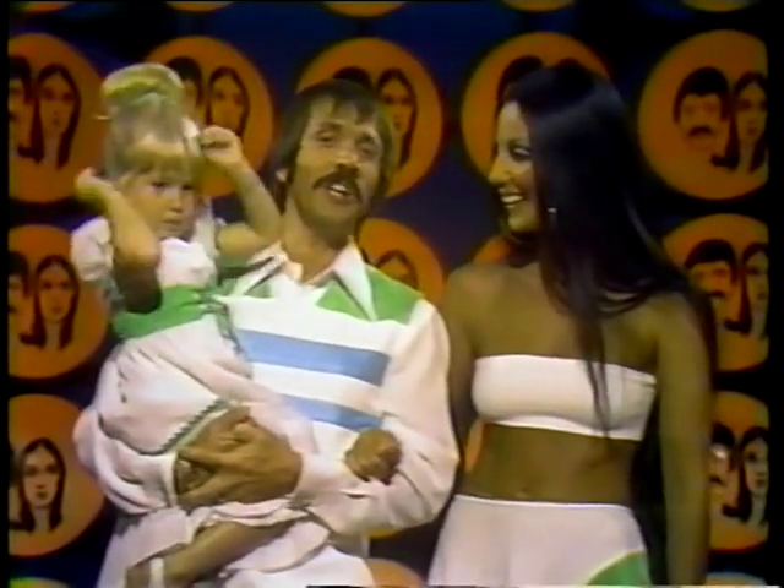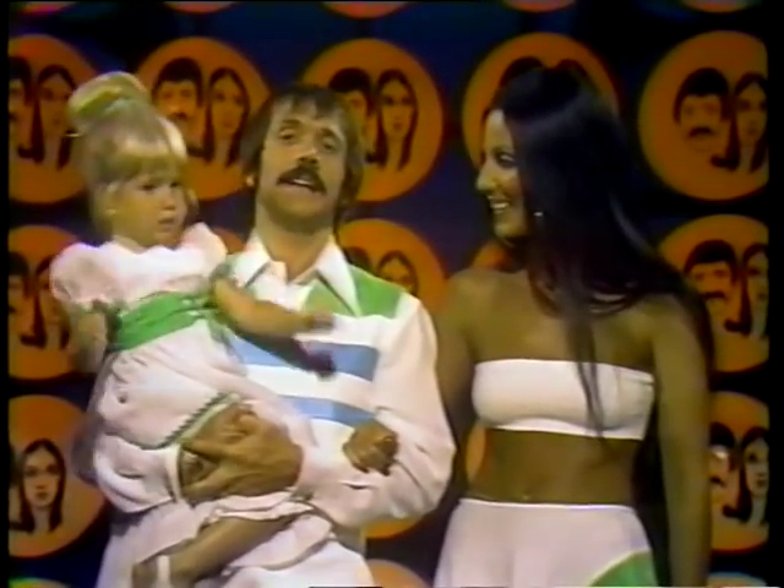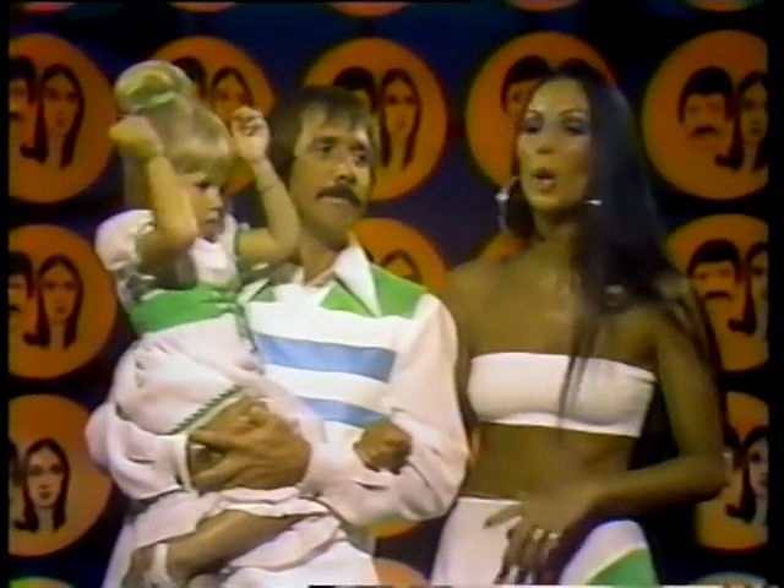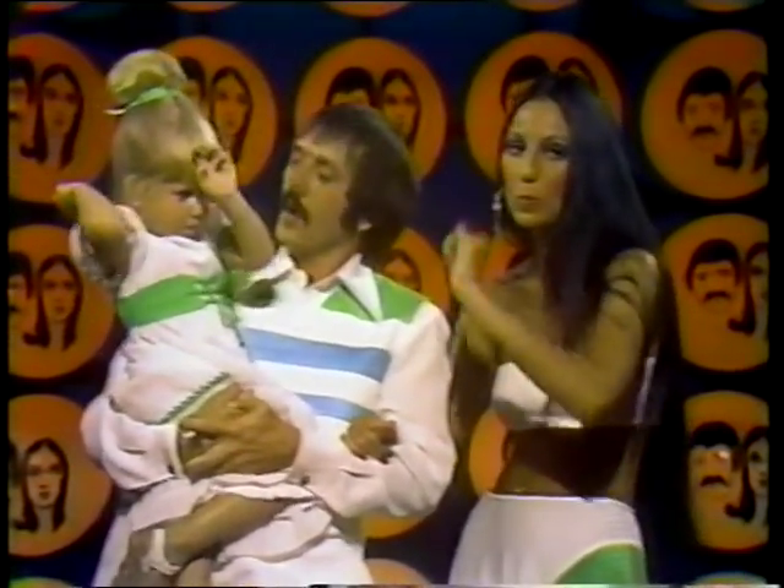By the mid-1960s, nearly all shows were shot in color and most of them were on videotape, so they could be edited. The variety show was flourishing. Even Sonny and Cher had their own show. And here they are in a scene with their offspring, whom they chose to name Chastity.